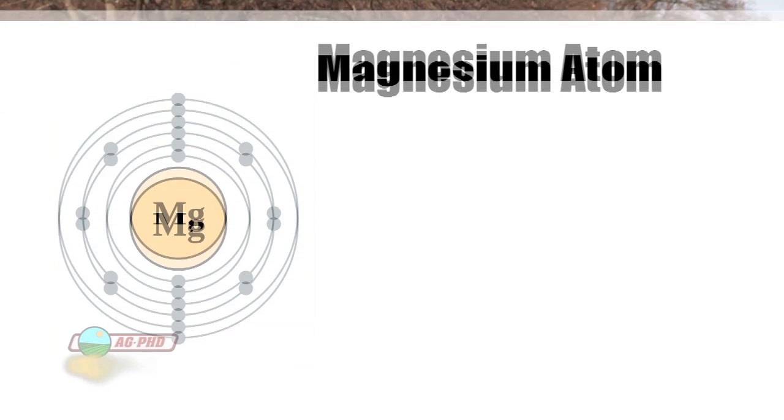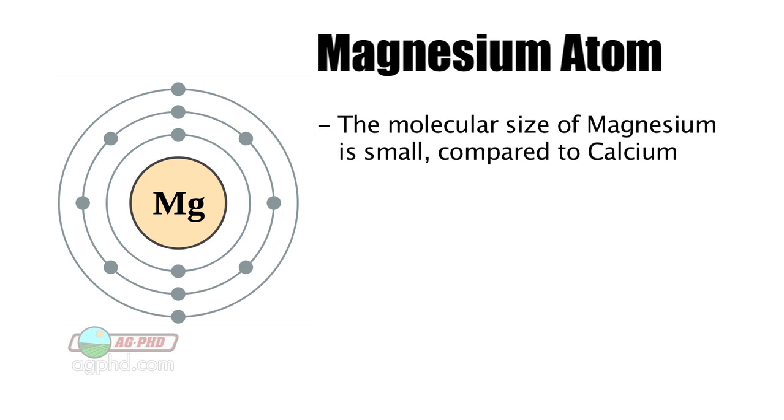With magnesium, it's kind of like that guy in high school that always wanted to dance with your date. That magnesium would come and attract down to the nutrient that you actually want in your soil and pull it away, making it unavailable for you. The other problem with magnesium is it's very, very small — the molecular size is small compared to calcium, which is really big.